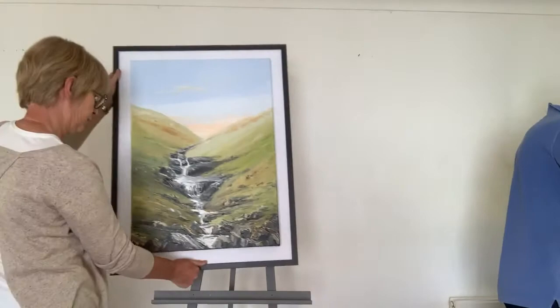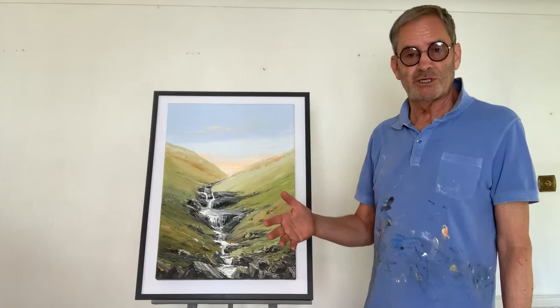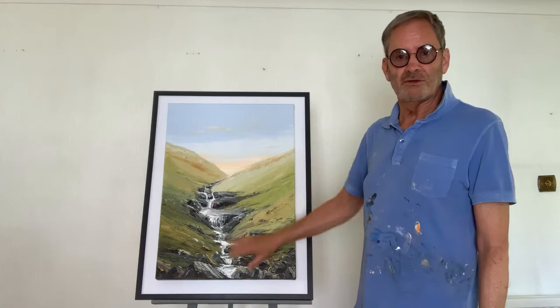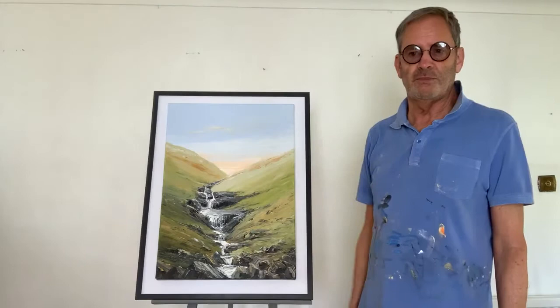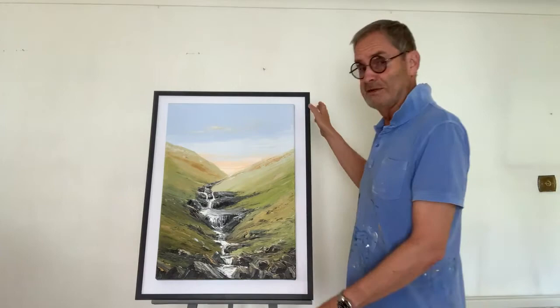I did think I'd put this particular painting into the exhibition just to prove that although I principally paint seascapes, I can do the odd landscape as well. Those of you in the area of Brecon will recognise it as one of the waterfalls you see just as you go over the top of Storey Arms. It's somewhere very special to me because I was born and brought up in Llandrindod Wells, and it's somewhere I've been passing for very many years.